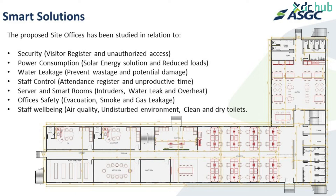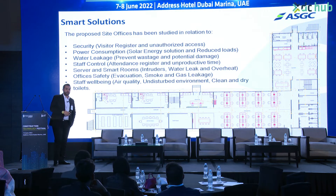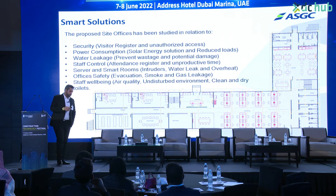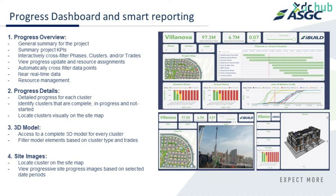Some of the proposed technologies we have to control the whole site office include security cameras, power consumption monitoring, and we have replaced the traditional generator with solar panels for the construction site. We also have water leakage sensors, staff control, smart room office safety sensors, and we control office temperatures with additional sensors.